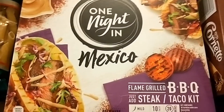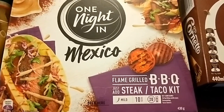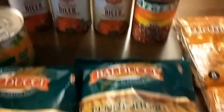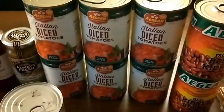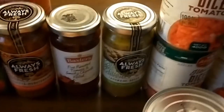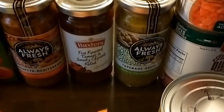This meal kit — another thing I don't normally buy, but it was only two dollars and you just have to add the meat. It's got the tortillas and spices, and you just have to add some vegetables as well. Six packets of pasta — any combination — was five dollars. Two cans of red kidney beans, six cans of diced tomatoes.